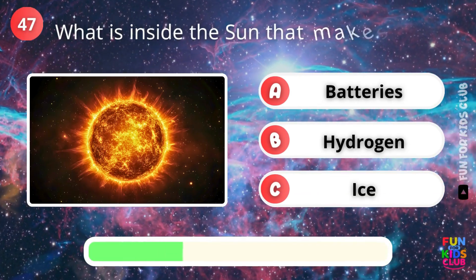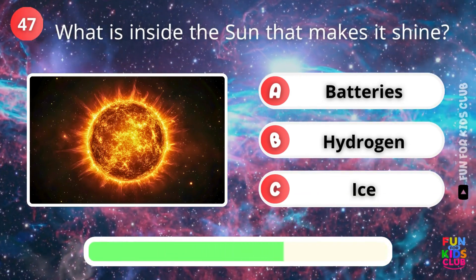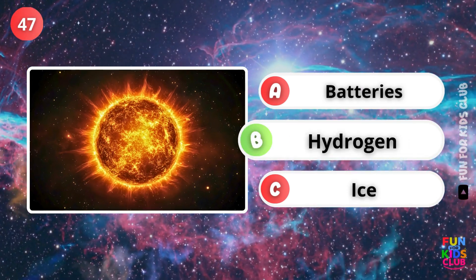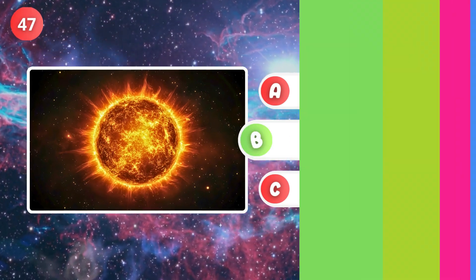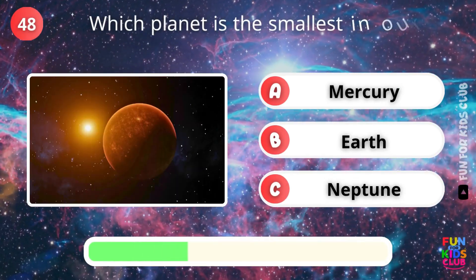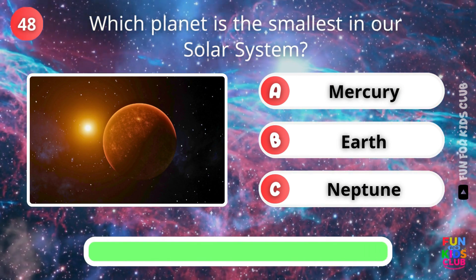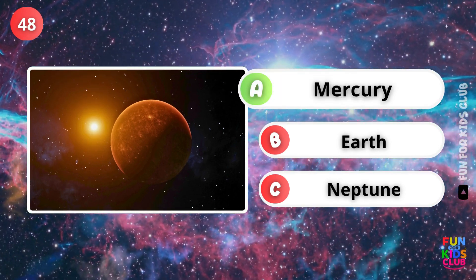What makes the Sun shine? Exactly, hydrogen. Which planet is the smallest in the solar system? That's right, Mercury.